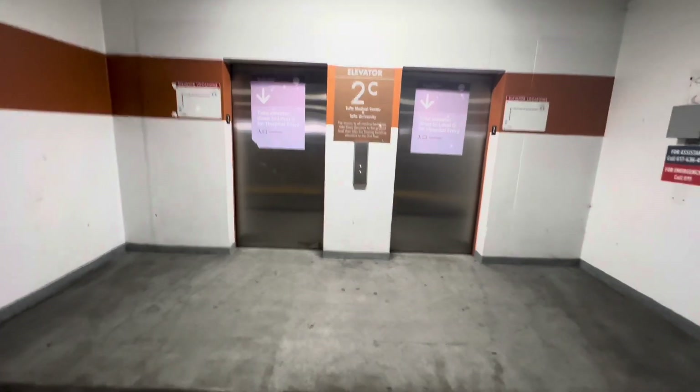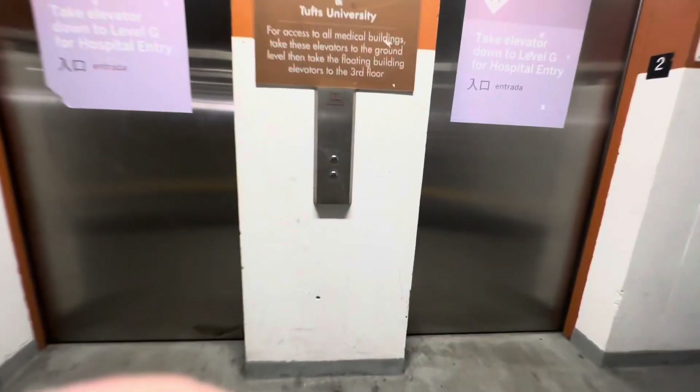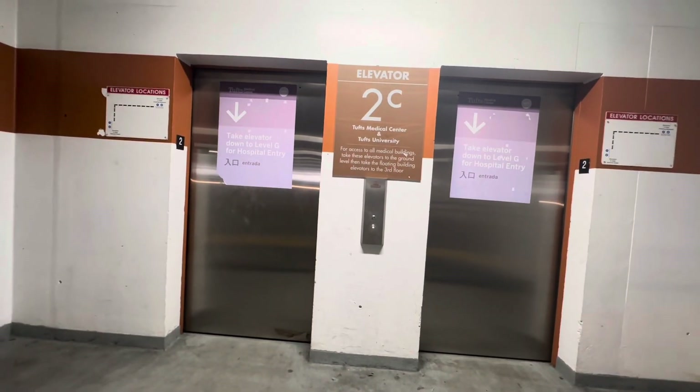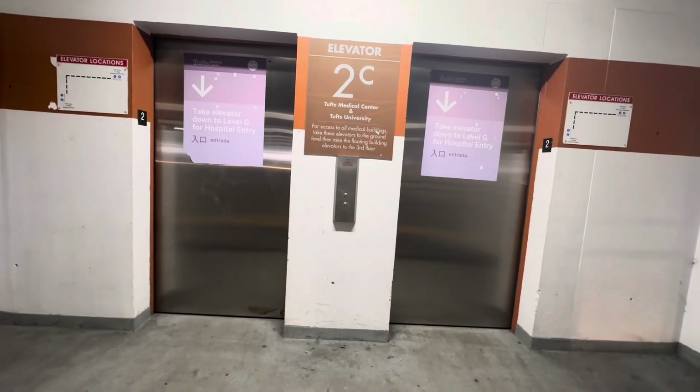All righty, these are the other elevators here at the Tusk Medical Center garage, Tusk Medical Center at Boston. But here we have more innovation elevators here. These are elevators one and two.